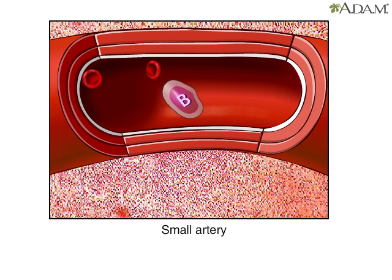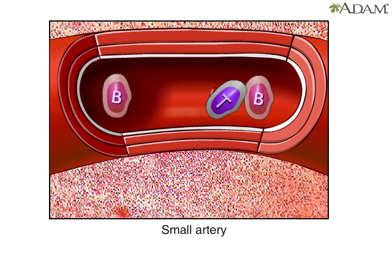B cells and T cells both circulate freely in blood and lymph, searching for foreign invaders.